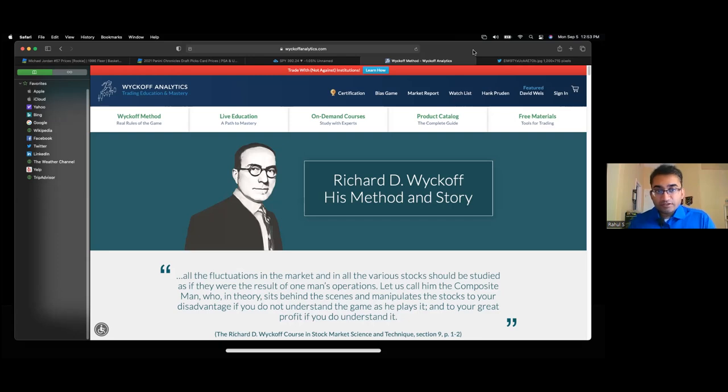This is Rahul and today we have Zach, who is over on Instagram. His handle is King Horn.